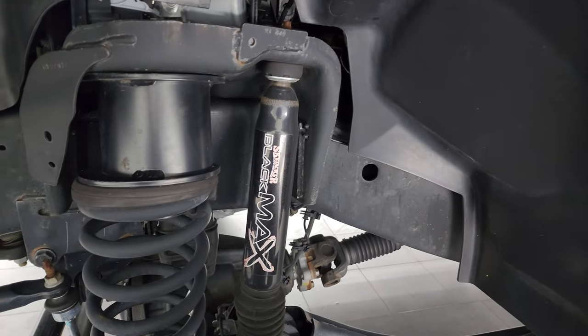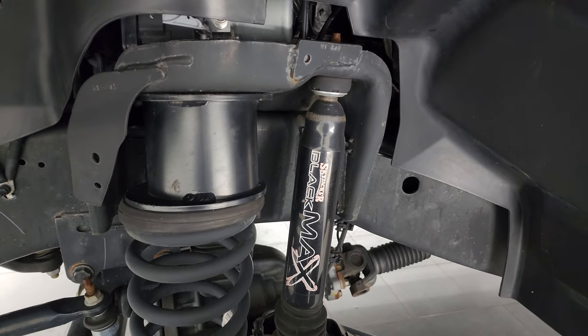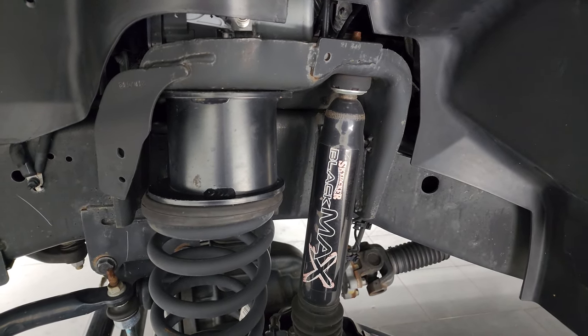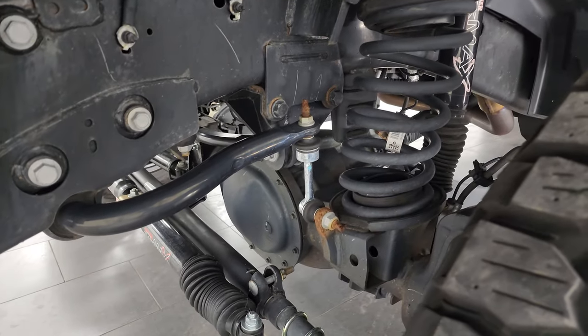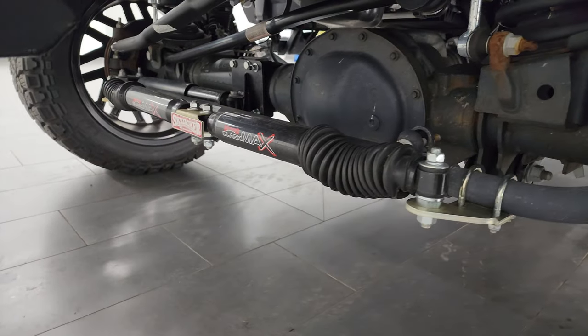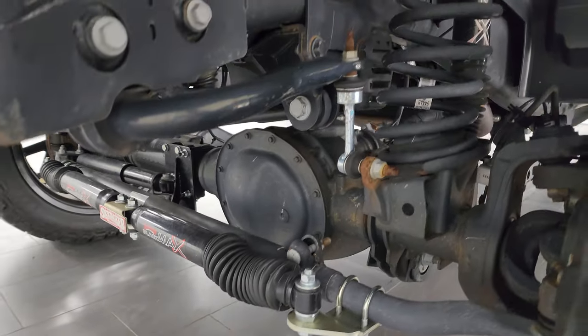It comes with a Skyjacker Black Max shock — that's probably about a 5 to 6 inch suspension lift kit. The frame looks really good and the underbody is in nice shape. This is a one owner, clean title history, clean Carfax out of Maryland.